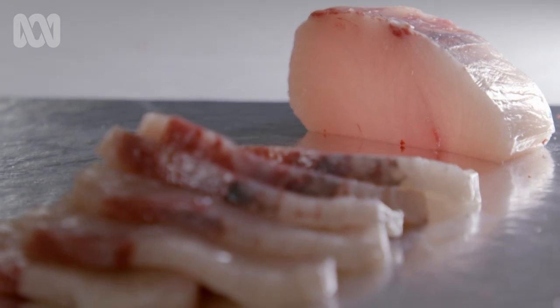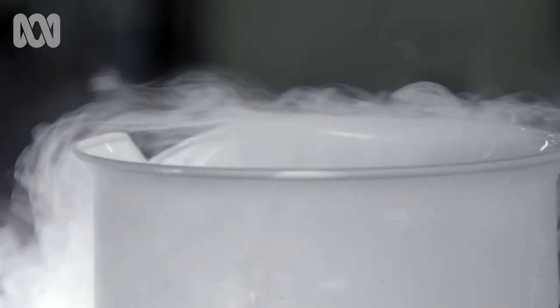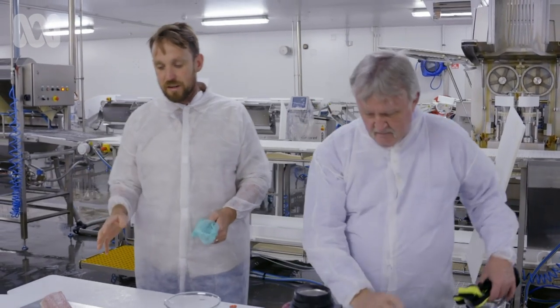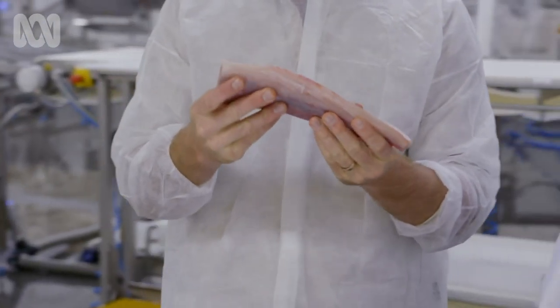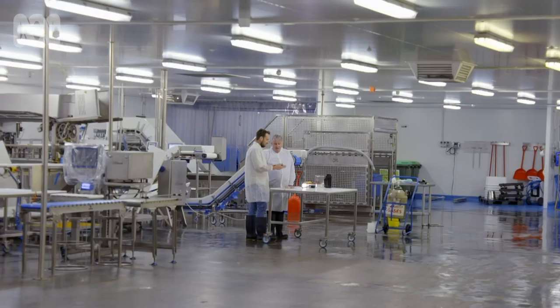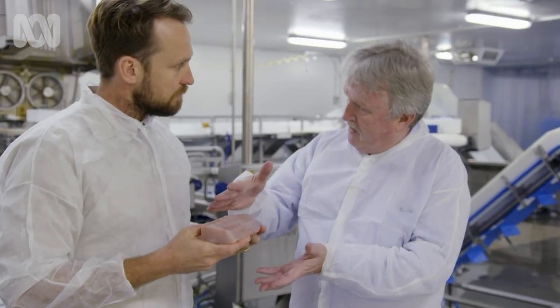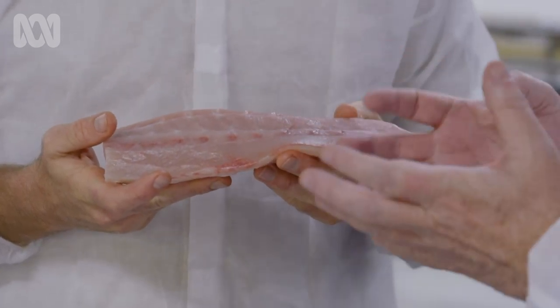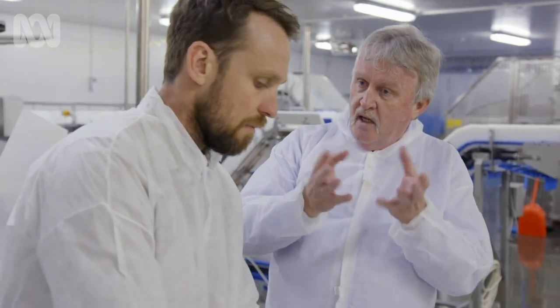I want to understand how snap freezing to minus 50 degrees preserves the integrity of the flesh. Technical advisor Mark Harrigan is going to walk me through it. When it comes to freezing fish, quicker is better. What's actually happening on a cellular level? The fish has a lot of water, and we're converting that water into ice. We need to go through that as quickly as possible, because the longer you take, the bigger and more jagged the ice crystals get, and that damages the texture — it breaks the cellular barriers both within and between cells. That's why you get a mushier taste with conventional freezing.